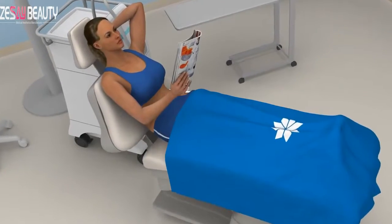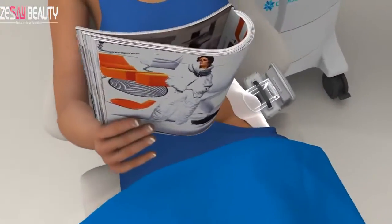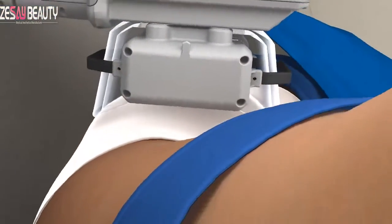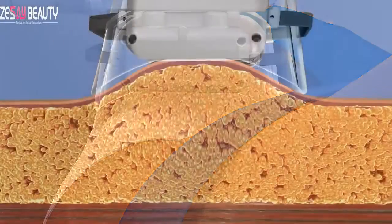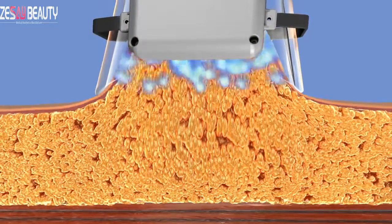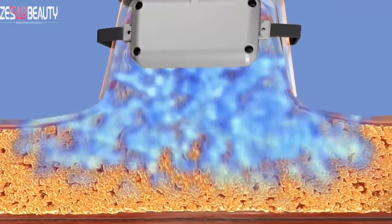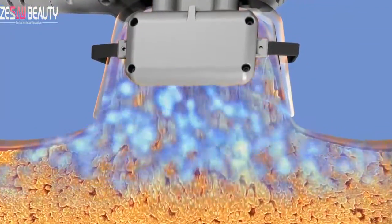On your CoolSculpting treatment day, you should arrive wearing loose, comfortable clothing. The technician will apply a gel pad to protect your skin. Then the applicator delivers vacuum pressure and cooling to the targeted site. As the applicator pulls the bulge into the cooling panels, you will feel a firm tug and pinching and intense cold. There may initially be some tingling.